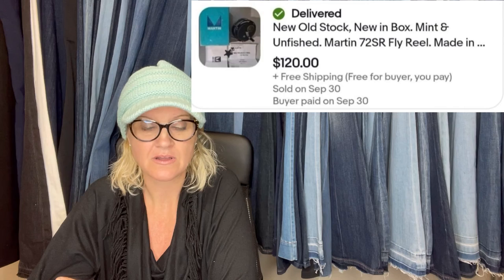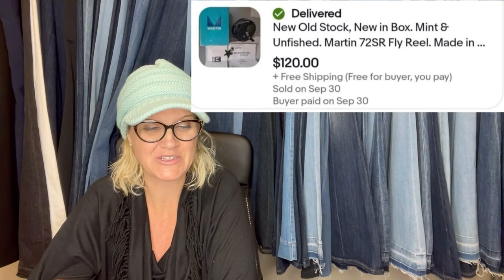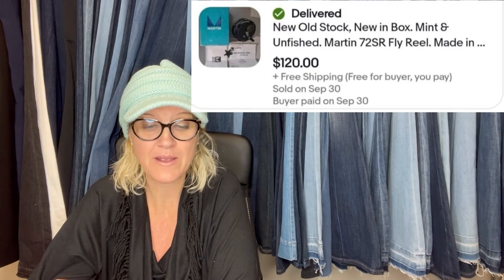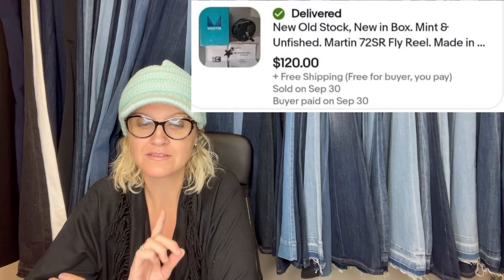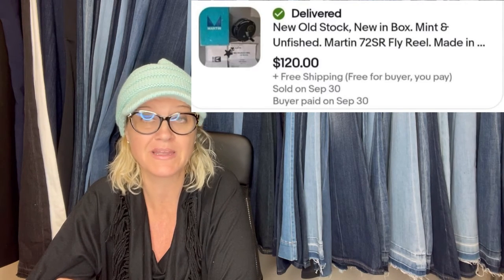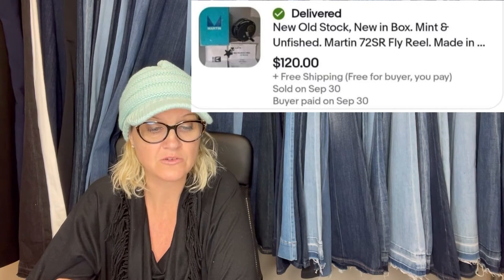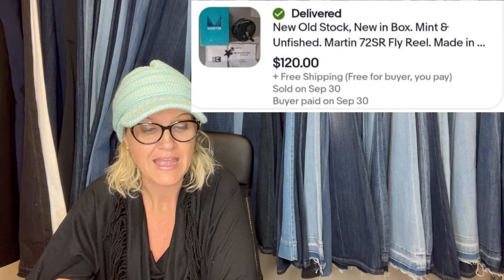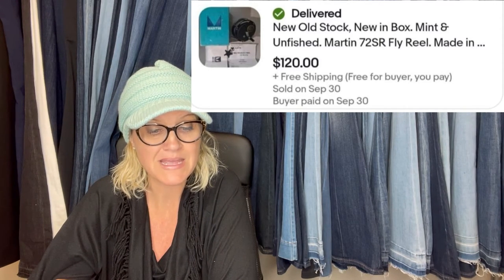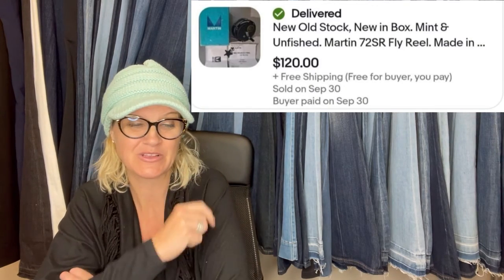Technically this sold on September 30th — listed two days, sold for $120. Paid $4.99 at the Goodwill. I did a video when I bought it to show what a similar one went for. I went higher since I was doing free shipping and it sold. This one comes from The Reseller Chick, who is a Bolo Buddies member. It is a new old stock, new in the box, mint unfinished Martin fly reel — a fishing reel.